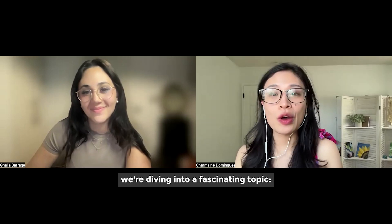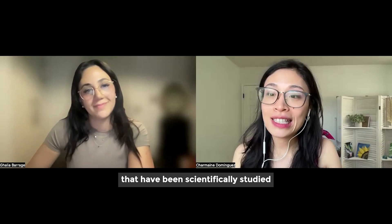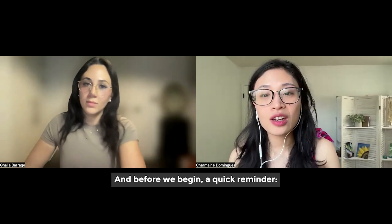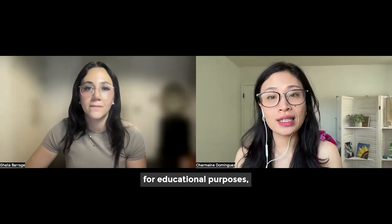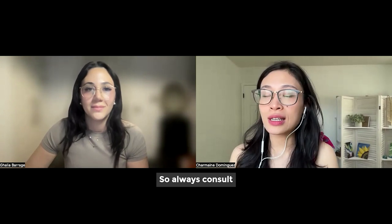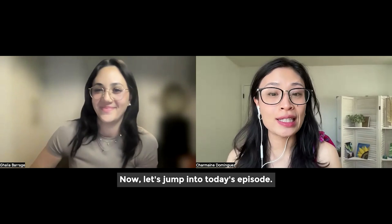Today we're diving into a fascinating topic: five drinks that have been scientifically studied to help lower blood sugar. Before we begin, a quick reminder — this podcast is meant for educational purposes and is not a substitute for professional medical advice, so always consult your healthcare provider before making any major dietary changes. Now let's jump into today's episode.